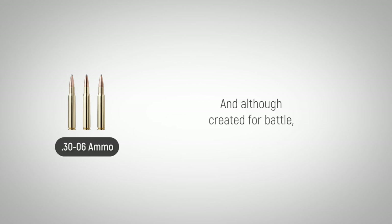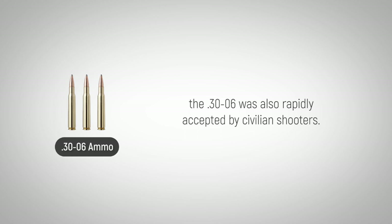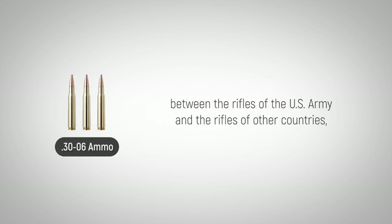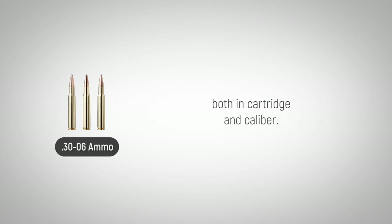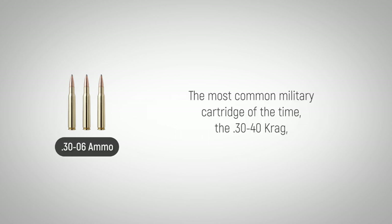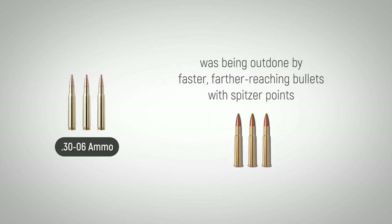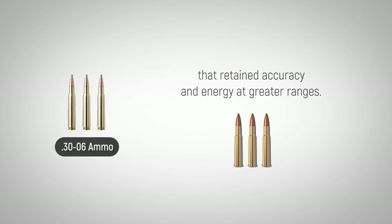Although created for battle, the .30-06 was also rapidly accepted by civilian shooters. It was the Spanish-American War that revealed major differences between the rifles of the U.S. Army and the rifles of other countries, both in cartridge and caliber. The most common military cartridge of the time, the .30-40 Krag, was being outdone by faster, farther-reaching bullets with spitzer points that retained accuracy and energy at greater ranges.